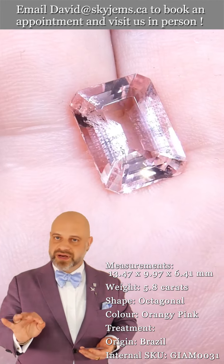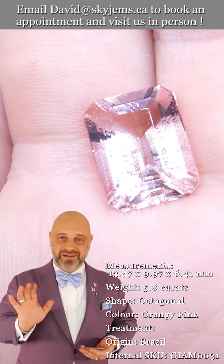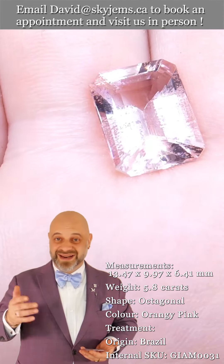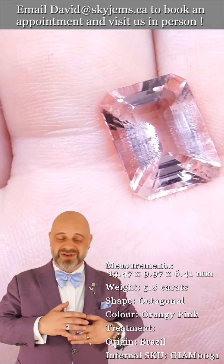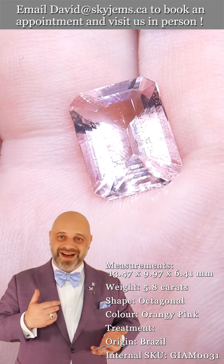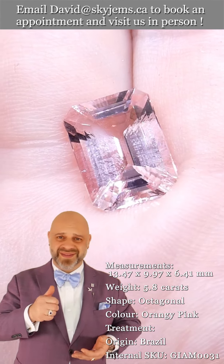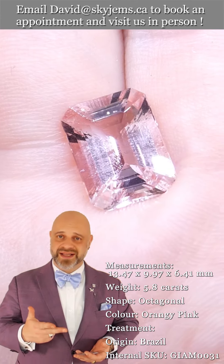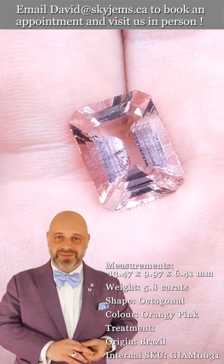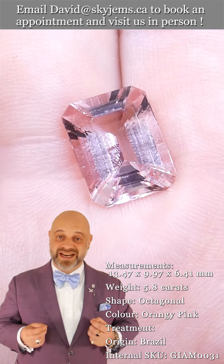You can see the cutting is perfect — clean, nearly loupe clean, and just an incredible bright loupe clean under 10x magnification. That's what loupe clean is, and when we have this kind of color, this kind of cutting, this kind of clarity, what we create with it is just going to be absolutely magnificent.